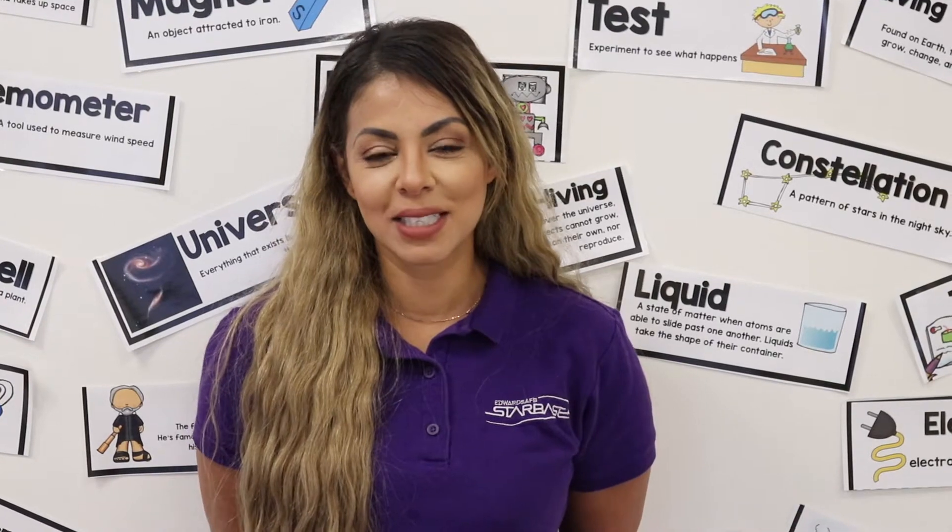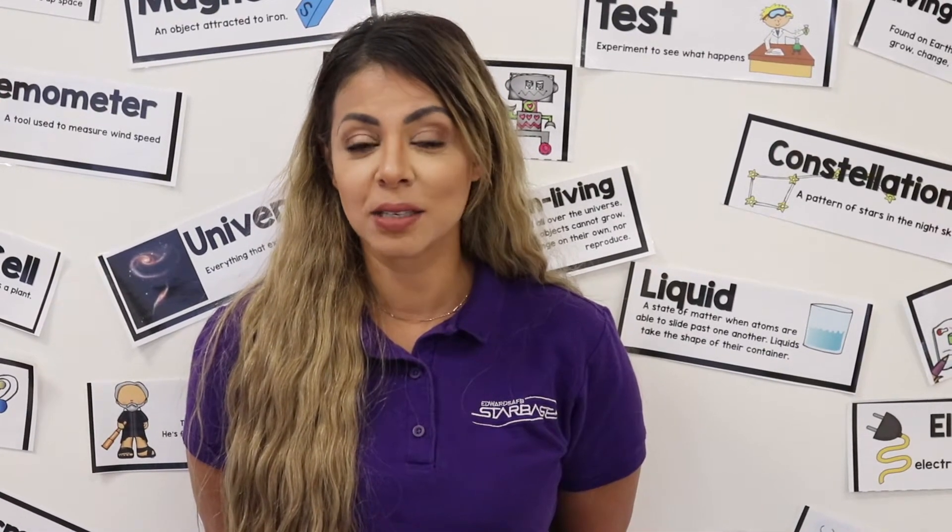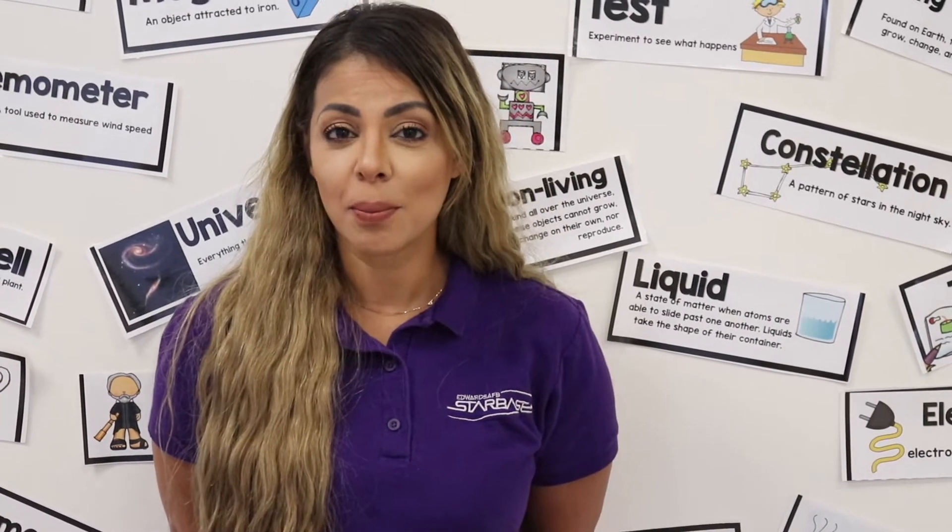Starbase is a DOD STEM-funded program. We provide 25 hours of STEM education to upper elementary students. Our curriculum is aligned with Common Core State Standards and NGSS. Our lessons are based on inquiry-based learning, but most of all, they are fun and engaging.